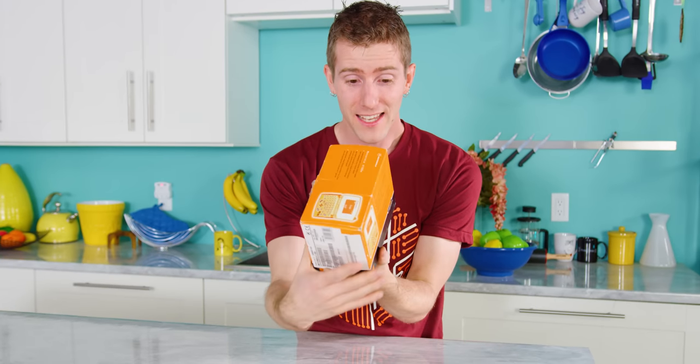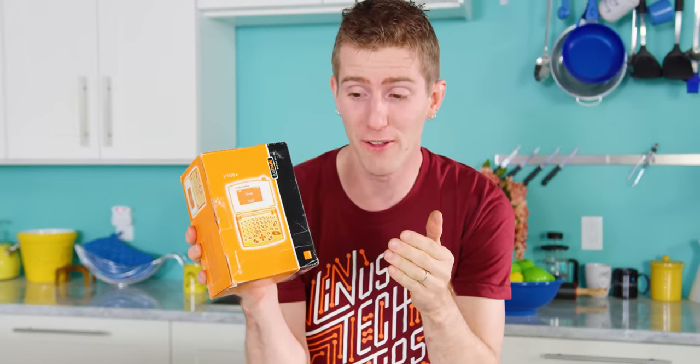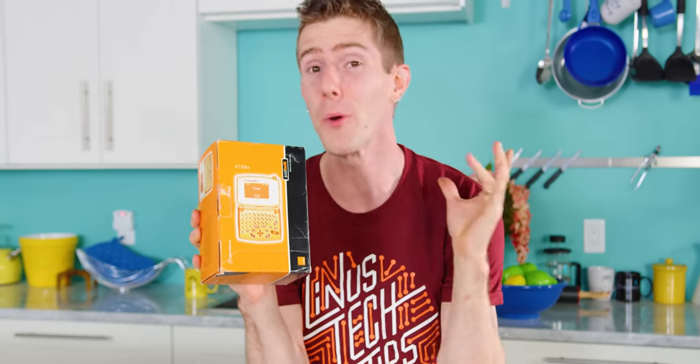Okay, so this is really cool. I'm on eBay the other day and you know the whole theory that goes, you can sell or buy pretty much anything on eBay. I figured, okay, I'm gonna put this to the test. Can I find my first cell phone? And the answer is yes. So this is the Motorola V100E, or as it was called over here in North America, the V-Box. It was my first cell phone and apparently this thing works. So I am gonna open it up and show you guys just how stone age I am.